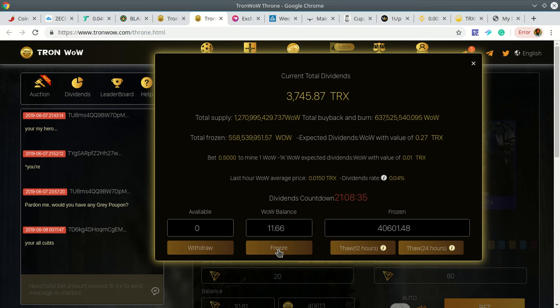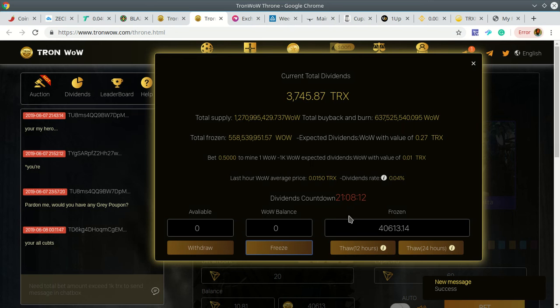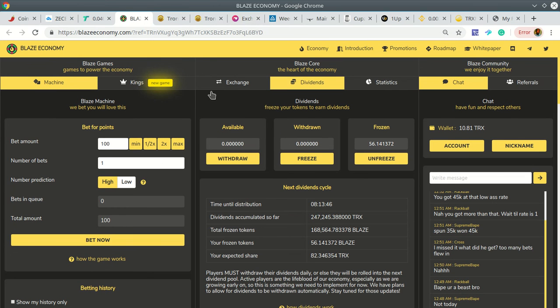The important part is the WOW token. You freeze it, and the more WOW token you have, the more daily dividends you get. I don't really gamble that much — I want to own these casinos. So I'll freeze my 11 WOW tokens. You go to the exchange, buy the tokens, bring them to the platform, freeze them, and every day you get your payout. I'd rather be an owner than a gambler.